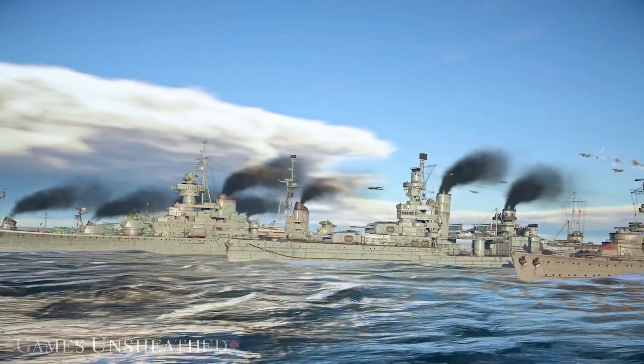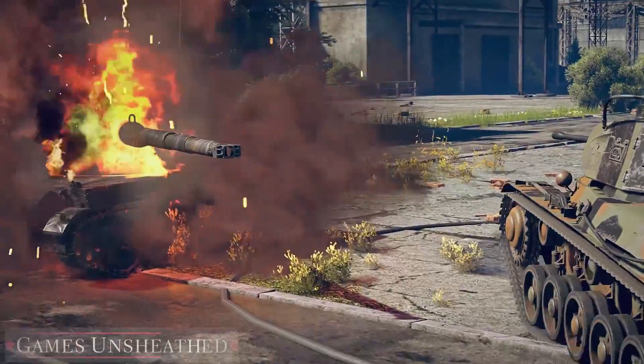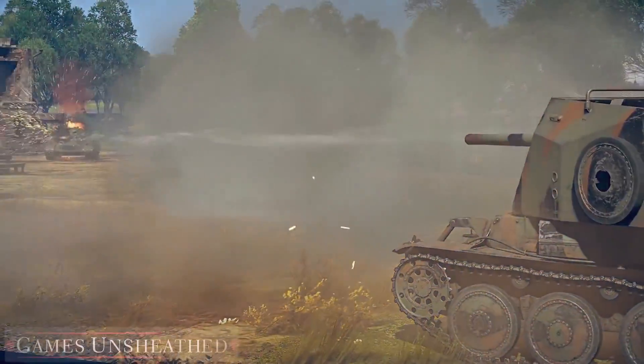VIKING FURY! Hello friends! It's time to officially unveil the new Major Update 1.97 – Viking Fury, the first update of 2020.